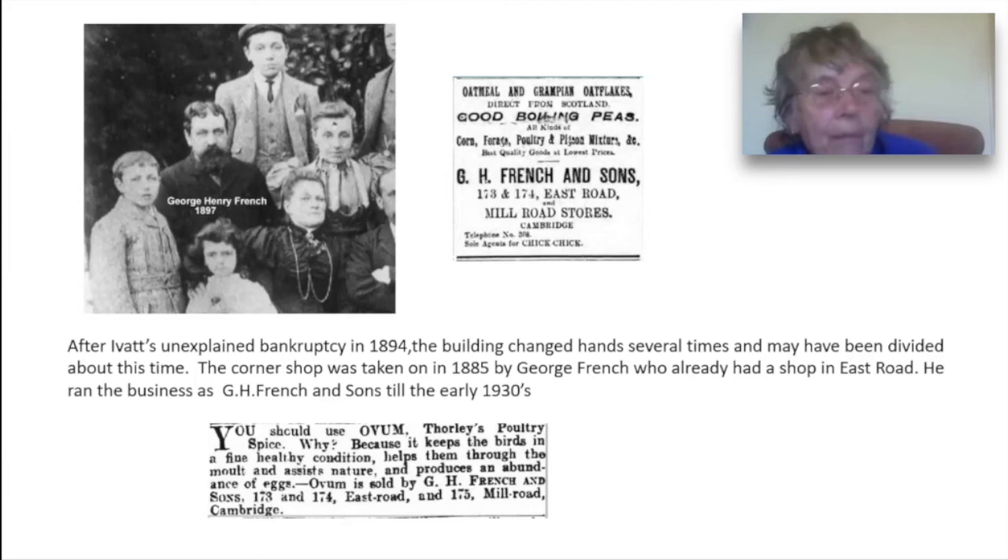George Ivert went bankrupt in 1894. We don't know why. The building was probably divided into two at this time as there seems to have been a beer retailer and a furniture dealer in part of the premises. What we know for sure is that in about 1895 the corner shop was run by George French who also owned another shop in East Road. As well as corn and flour he sold animal feed, garden seeds and fruit and vegetables.